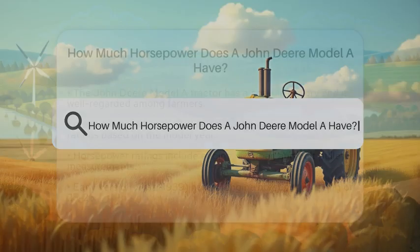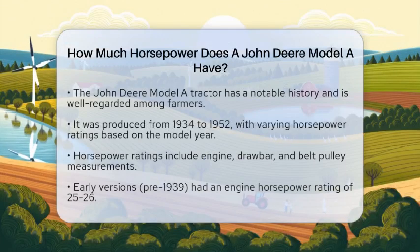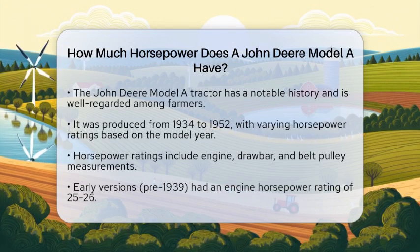How much horsepower does a John Deere Model A have? If you are curious about the horsepower of the John Deere Model A tractor, you are in for some interesting details. This classic piece of agricultural equipment has a rich history and is well-known among farmers. The Model A was produced from 1934 to 1952, and its horsepower ratings vary depending on the model year and type of measurement used.